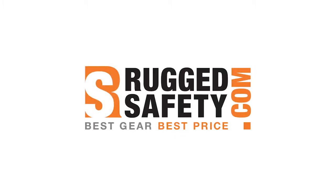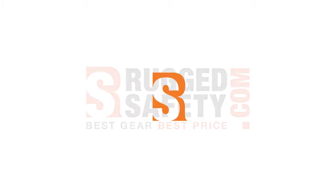Coming at you from RuggedSafety.com, we have the Dasi Indy Hooded Sweatshirt. And let me tell you, this is a must-have piece for any working man.